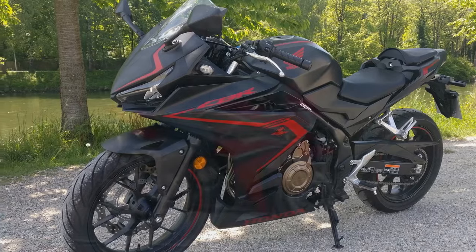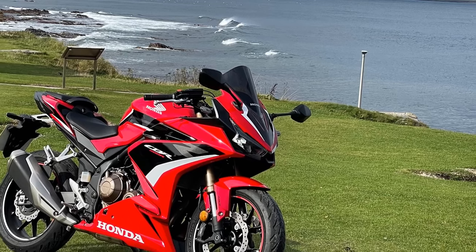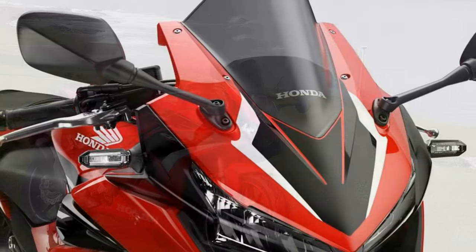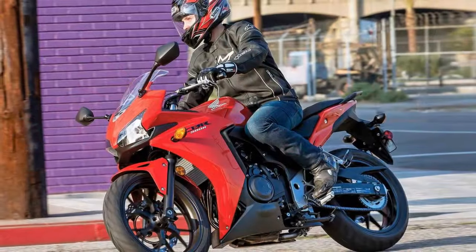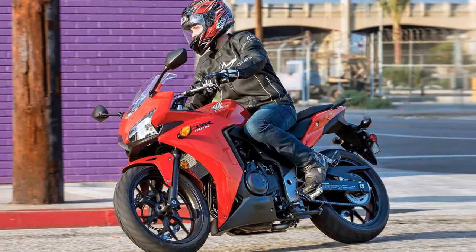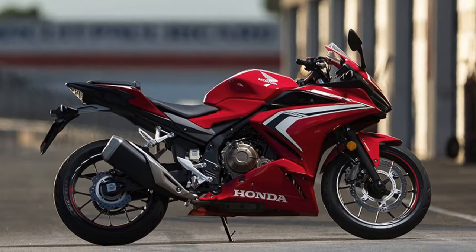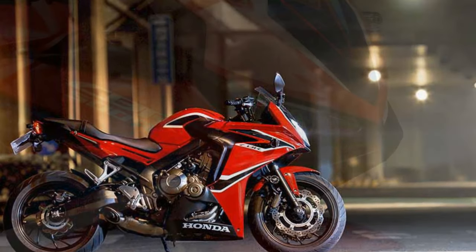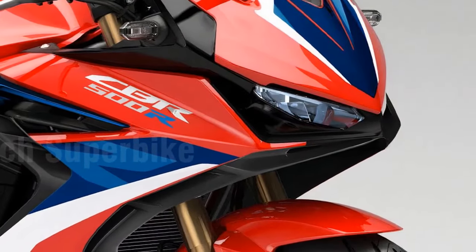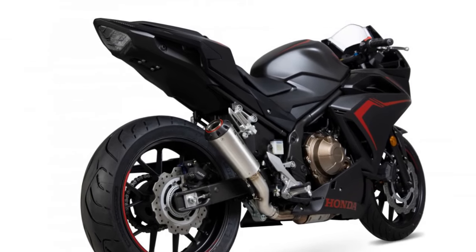The riding experience on the Honda CBR 500R is a delightful combination of excitement, control, and comfort. Whether you're a beginner or an experienced rider, this sport bike provides a well-rounded experience that caters to a wide range of preferences. Acceleration and Power Delivery: The CBR 500R is powered by a 471cc parallel-twin engine that produces approximately 50.4 horsepower. This power output offers a perfect balance between exhilarating acceleration and manageable performance. The engine's power delivery is smooth and linear, making it user-friendly for those who are new to sport bikes. Riders can confidently twist the throttle, and the CBR 500R responds with a pleasing surge of power, whether navigating city streets or enjoying open-road stretches.